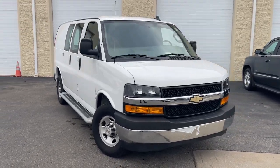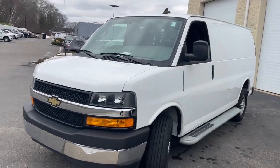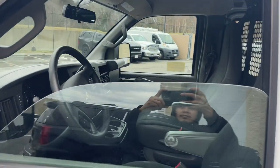Picture yourself in the 2022 Chevrolet Express. With less than 30,000 miles on the odometer, this vehicle provides excellent value.